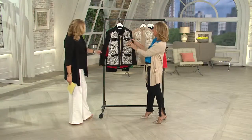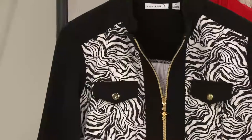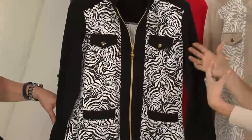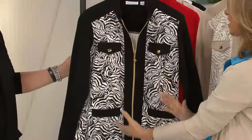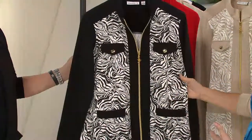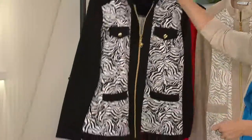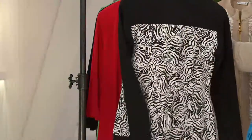kind of cocoa-ish looking. It's done in a beautiful French Terry. And what a twist that we are doing — French Terry is usually very super casual, and we're doing a very elevated, stunning, high-end looking jacket in the most comfortable French Terry you'll ever own.